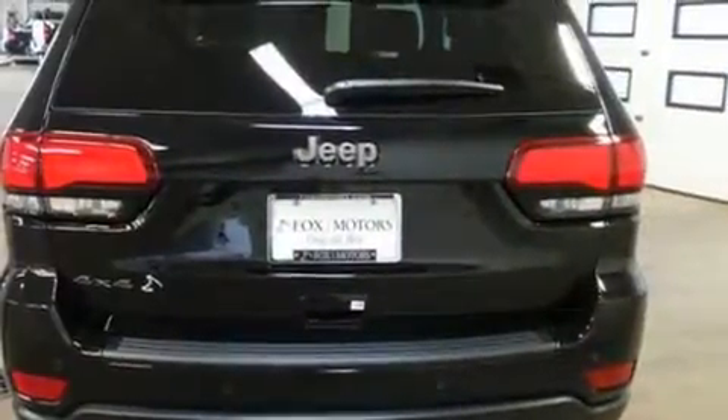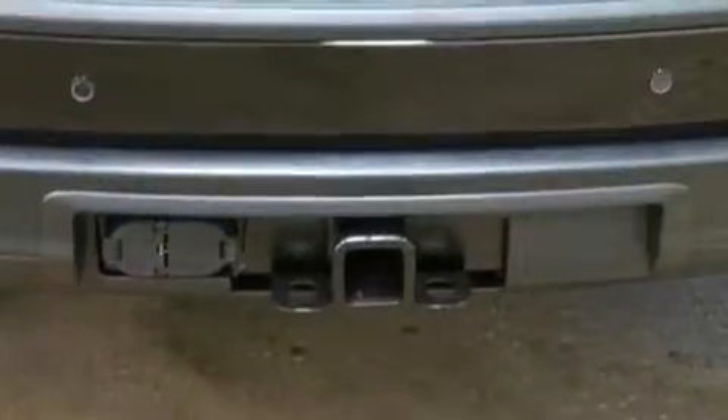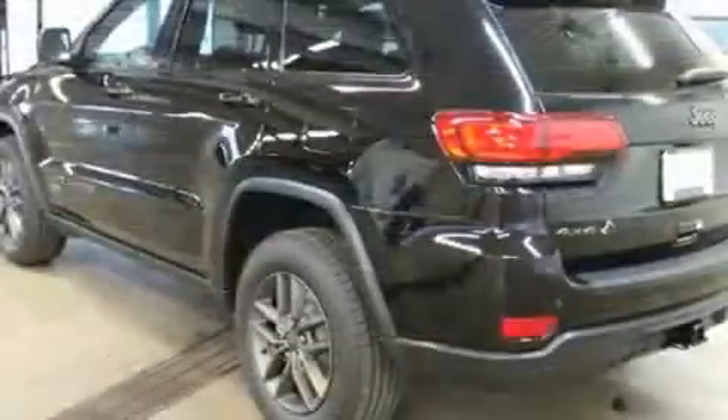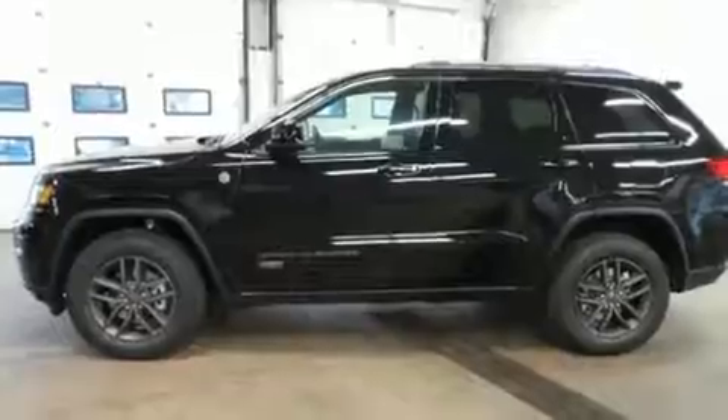Jeep prioritized practicality, efficiency, and style by including front and rear reading lights, one-touch window functionality, variably intermittent wipers, a trip computer, remote keyless entry, and a split-folding rear seat.